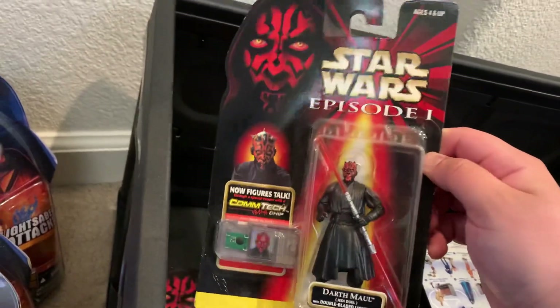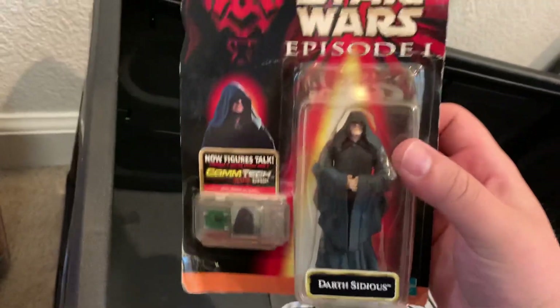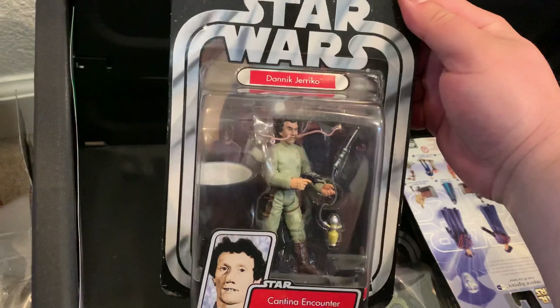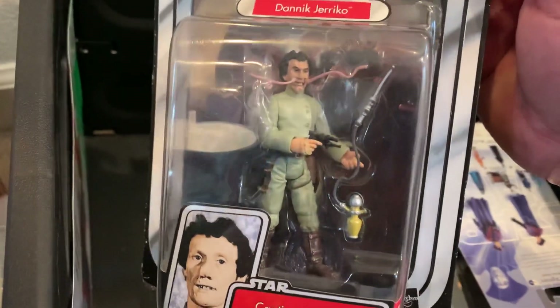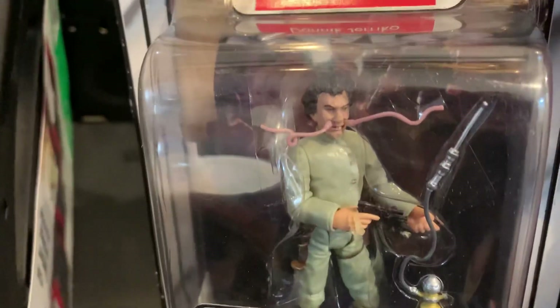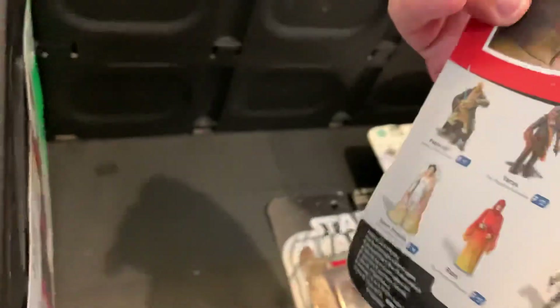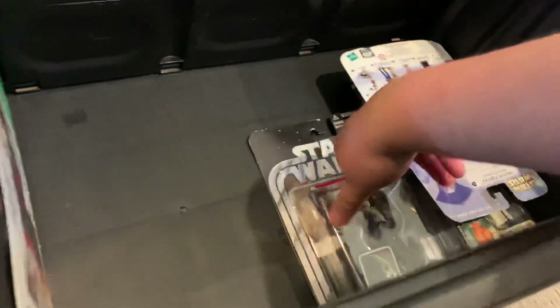That covers the Episode Three figures. There's also an Episode One Darth Maul — so many good memories hunting that down, especially in the Philippines where I had to put one on reserve. And Darth Sidious of course. Then I got some Saga figures, including Danik Jericho, which I definitely don't have — a first for me. It's kind of odd that he has whiskers on the figure but not in the card back picture.